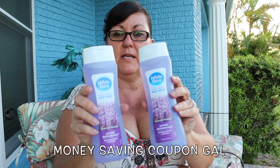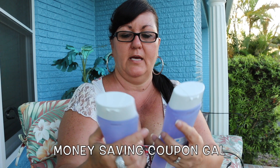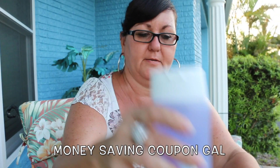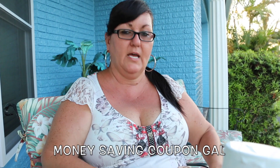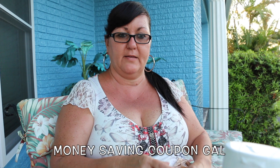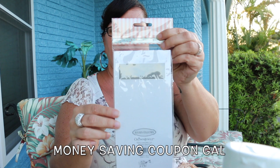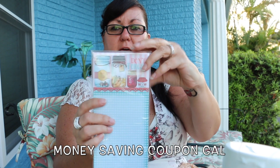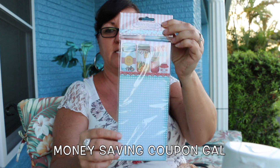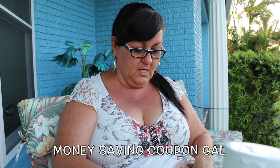Then I got two more of the White Rain body wash — of course I got the lavender escape — and I still got the rebate again, so I got 25 cents back on those. Then I got a magnetic notepad that says 'Don't Forget' with little jars of jam and stuff on it — I thought it was really cute. I might put this in the giveaway; I'm not sure yet.